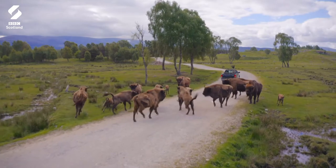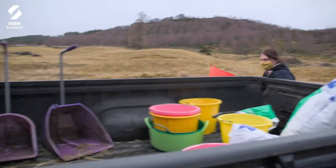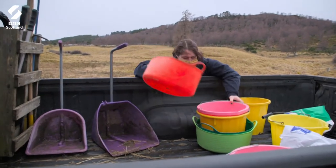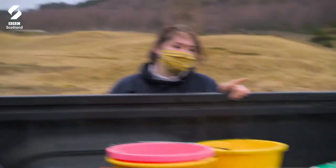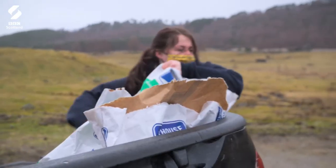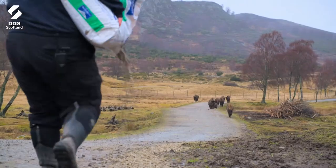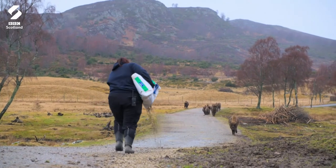Bison have big appetites and in the wild can spend up to two thirds of daylight hours feeding. We've got 12 of them, so it's a lot of hungry mouths to feed — big animals. Three bags of pellet today, 20 kilos a bag, so that'll keep them going. This is my morning workout. You have to be quick and you have to be strong.